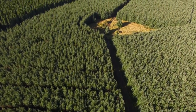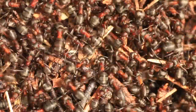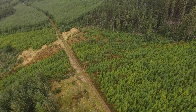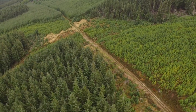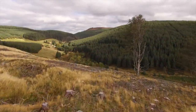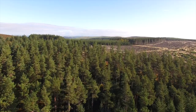Despite being a plantation of predominantly non-native conifers, Clashan Darach supports an amazing range of plants, insects, birds and mammals. One of the main reasons for this is that timber management creates a mosaic of forest stands at different stages of the crop cycle, from recently clear-felled and newly planted areas through to mature trees ready to harvest. This patchwork of habitats supports a huge diversity of wildlife.